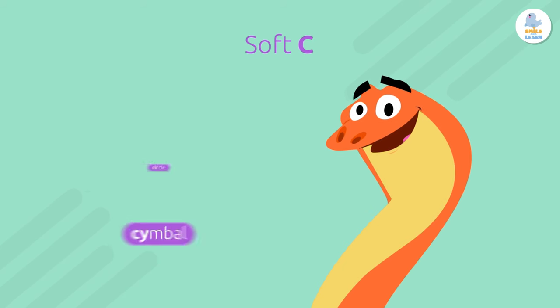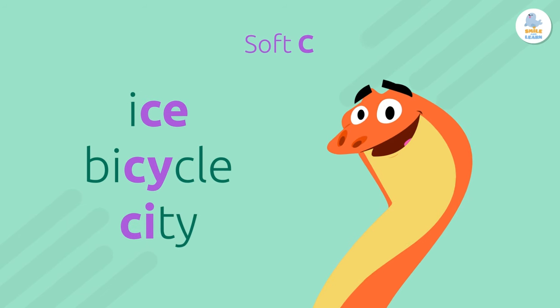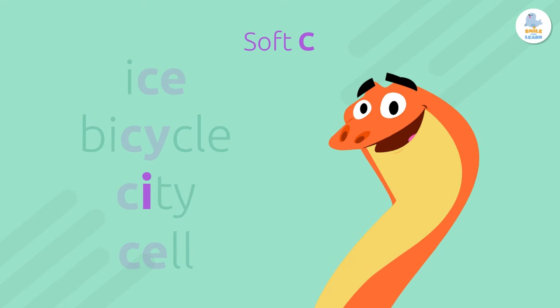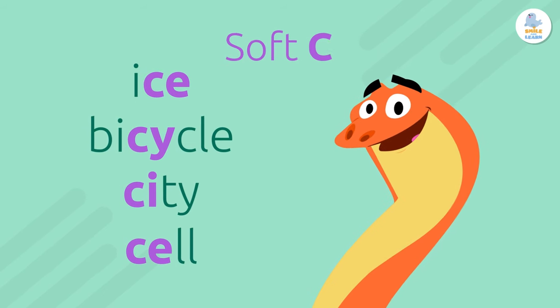Listen. Ice. Bicycle. City. Cell. In these words, there is an E, I, or Y after the C.